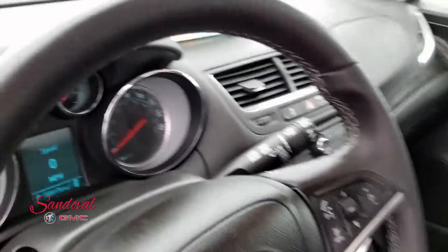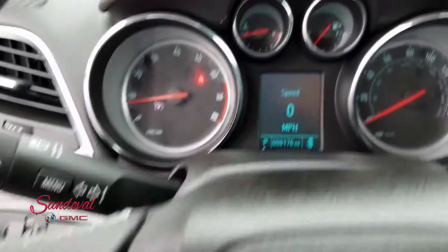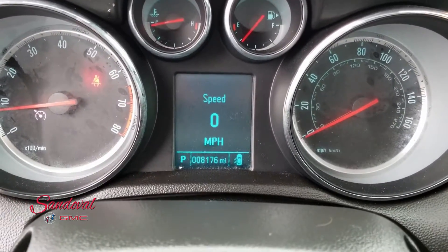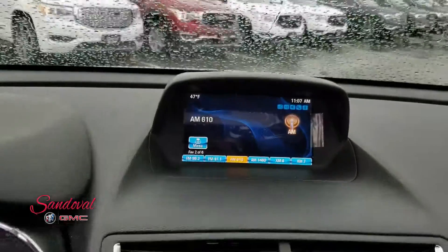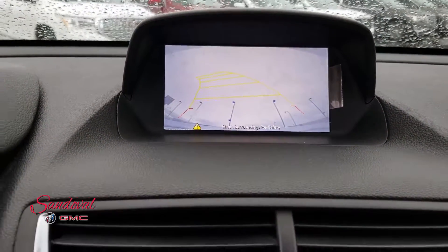Taking a step inside, you got your Bluetooth and cruise control. Here's your driver interface — you only have 8,176 miles, which is really good. There's your radio screen, which also serves as your backup camera.